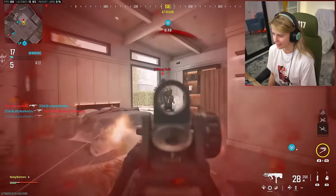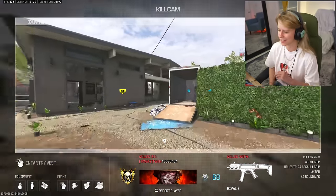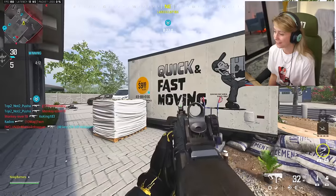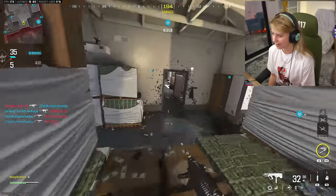I was most excited about this new Stash House map coming into the season update because it kind of reminds me of Black Ops 2 Raid — specifically the little bank vault area. There's money everywhere and it seems very small. Quick and fast moving — that's so fun. It's like the developers know we are quick and fast moving gamers.